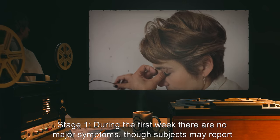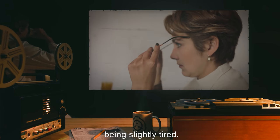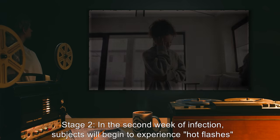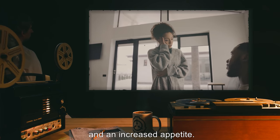Stage 1: During the first week, there are no major symptoms, though subjects may report being slightly tired. Stage 2: In the second week of infection, subjects will begin to experience hot flashes and an increased appetite.